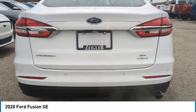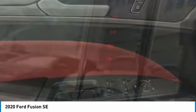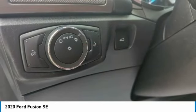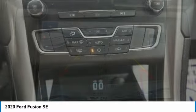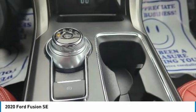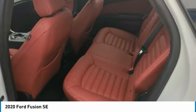Security system. This isn't just a vehicle, it's an experience. So stop in for a test drive today. The 2020 Fusion.